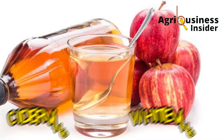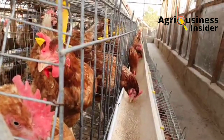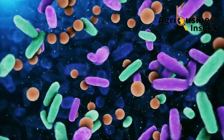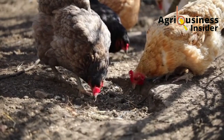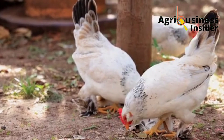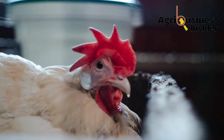The second treatment is using apple cider vinegar or white vinegar. Vinegar contains acetic acid, which acidifies the crop to release stuck feed materials and kills the fungi causing feed to get stuck. It also helps heal inflamed gut, kills bad bacteria, increases feed utilization, and boosts the growth of good bacteria, creating a favorable gut environment for digestion. Add 2 ml of vinegar per liter of drinking water and give it for two days.